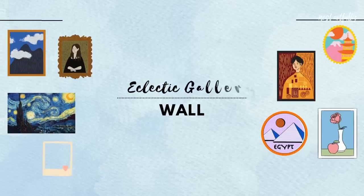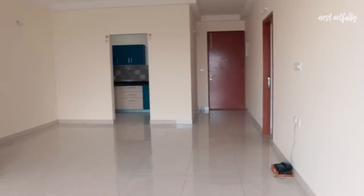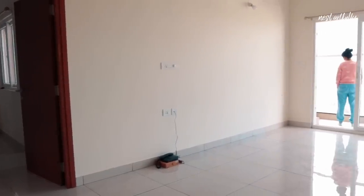We've now come to the section where we're going to tackle the wall above the sofa area. This is a continuous wall that starts right at the entrance and the only break is the door leading into the master bedroom. Given the scale of the wall, I thought a gallery setup would look very nice rather than one large piece of art or a three-panel setup. I really love an eclectic gallery wall — that's always been part of my decor ideas and plans.